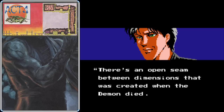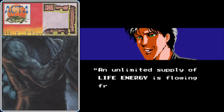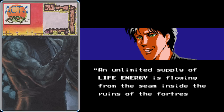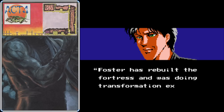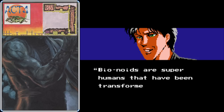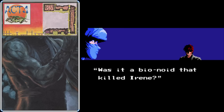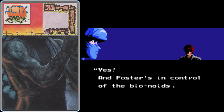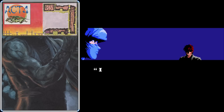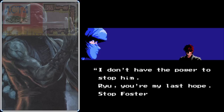There's an open seam between dimensions created when the demon we killed in the first game died, and inside it is an unlimited supply of life energy that Foster's been using to create the Noids. Clancy confirms that it was a Bio-Noid that killed Irene. It seems we won't be able to avoid the Noid if Foster's in control of them, so the only thing we can do is make our way into Castle Rock Fortress and stop him. Clancy doesn't have the power to do it, so Ryu is his only hope.